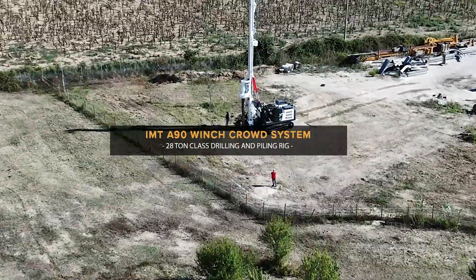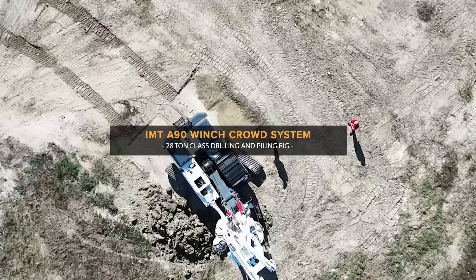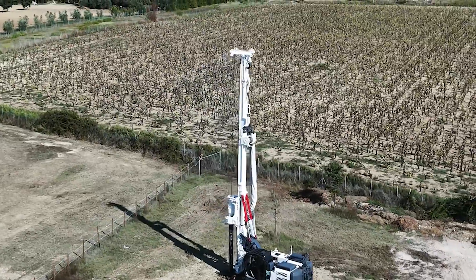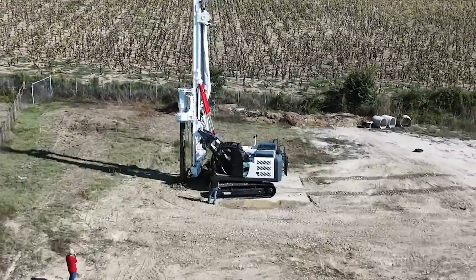The new IMT A90 winch crowd system brings together innovative technology and improved functionality to enhance the performance of the IMT machines in the 28-tonne class.